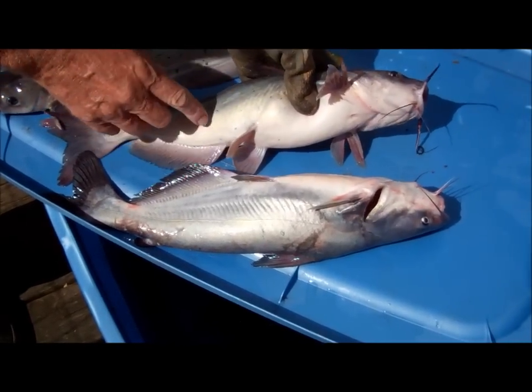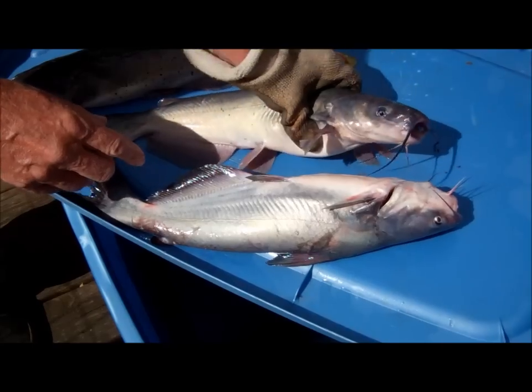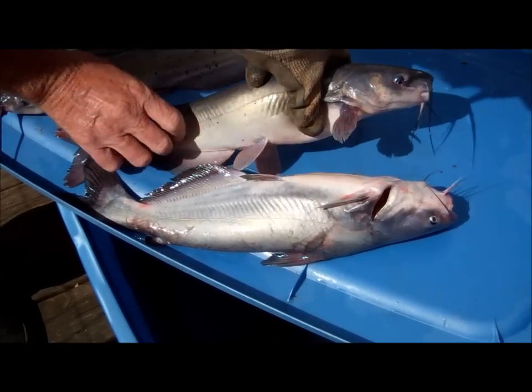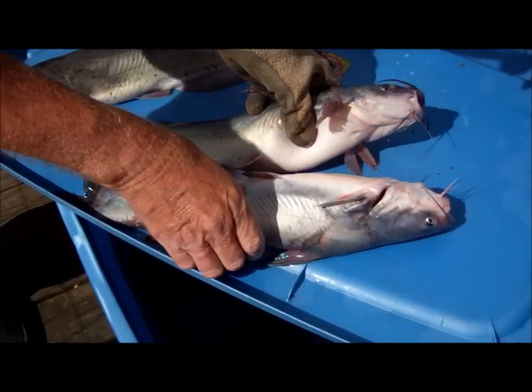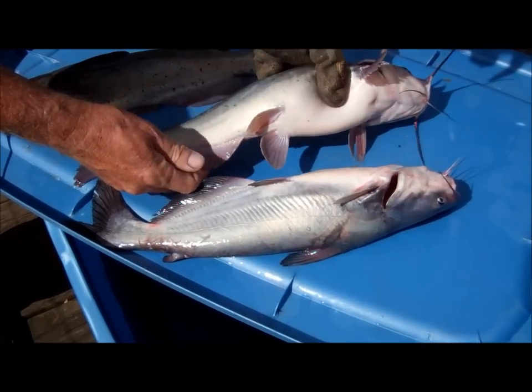This is a channel catfish — you can see it's got a couple of spots on it. The blue has no spots whatsoever. The channel is dark blue if you turn him over, and this one is more silver. The blue catfish is more silver.